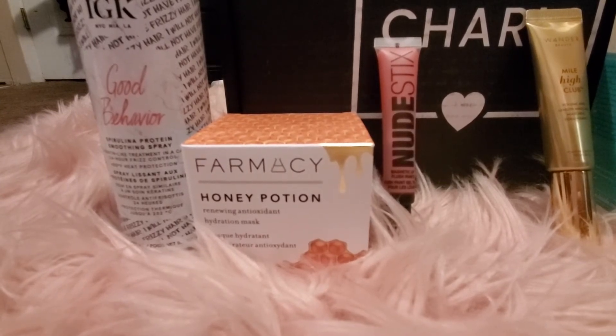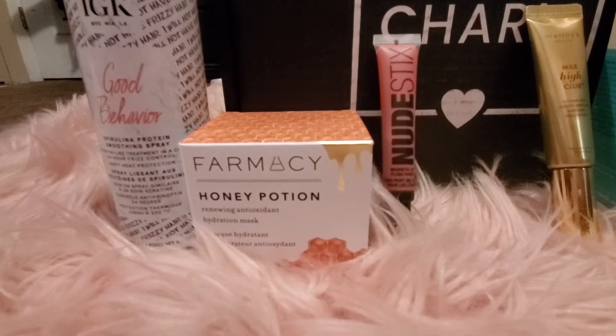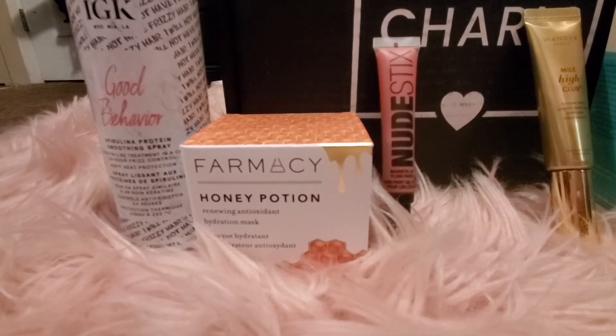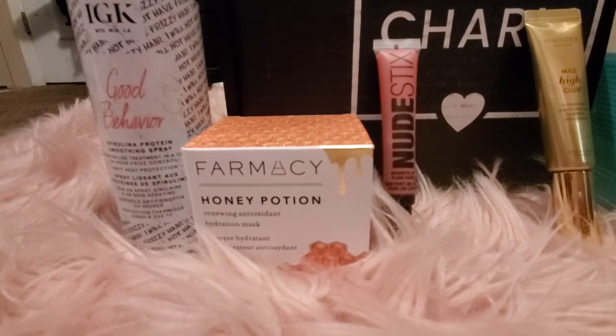Next up we have the Farmacy Honey Potion renewing antioxidant hydration mask. This sounds like it's going to be really sticky. Unfortunately, BoxyCharm is no longer sending cards with the MSRP on every item, so I don't know the prices for these items — I'll look it up for you guys next time.